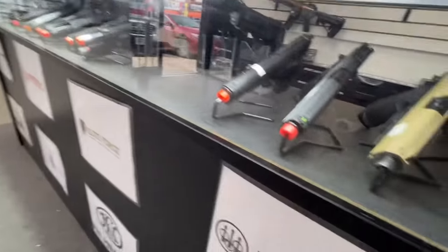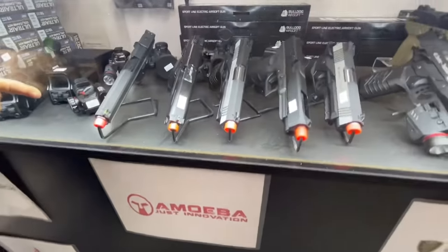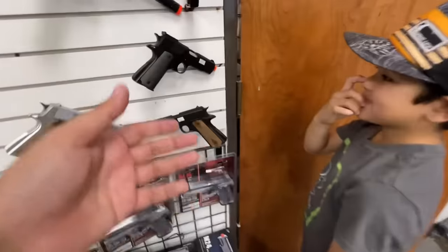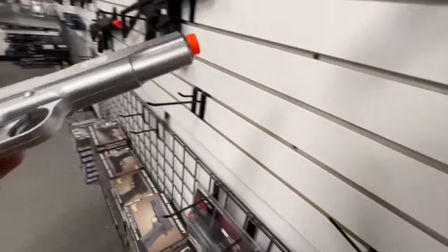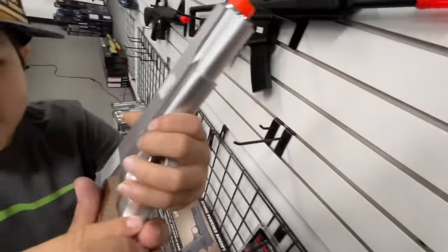I'm looking at some of these — MP40s, guys. I have a feeling we're probably gonna spend about 300 easy today. Is this green gas? Guys, we might try this if it's a green gas pistol — we're probably gonna try that for 35 just to see how good it is.